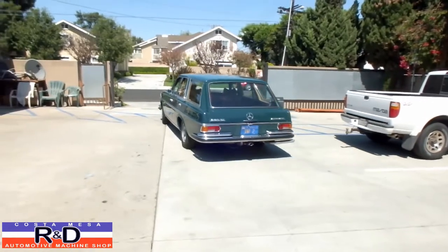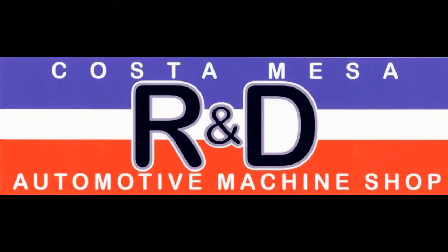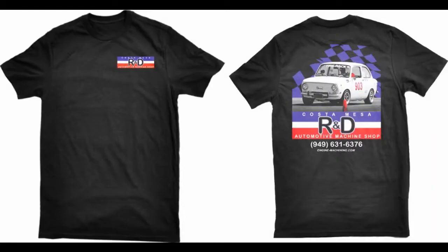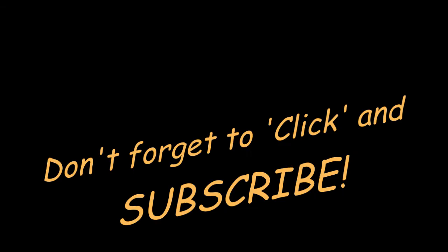Anyway, that's it. Station wagon Mercedes. Hey, which is awesome. How cool are you?